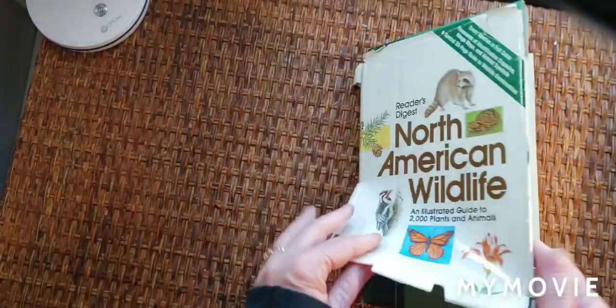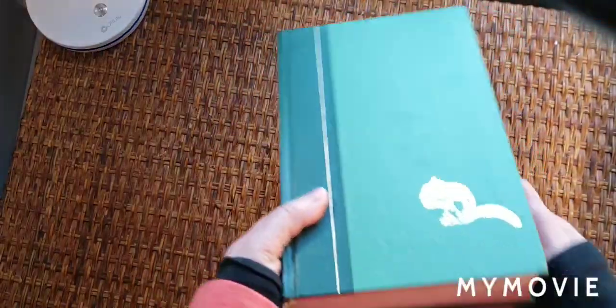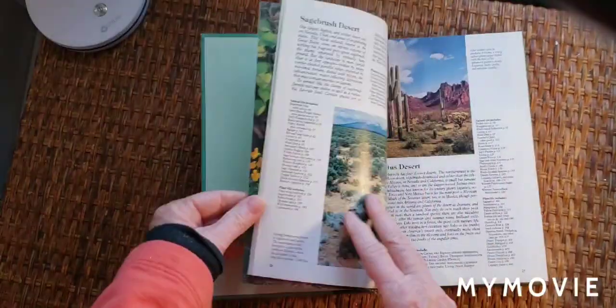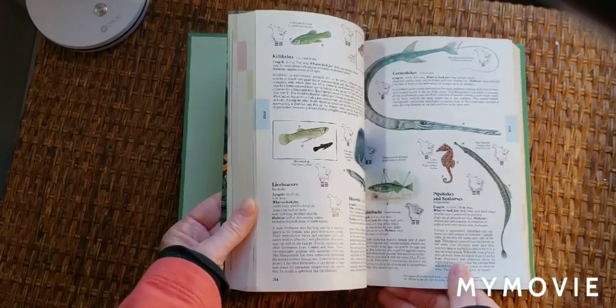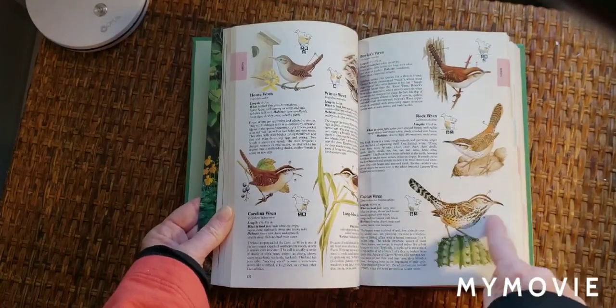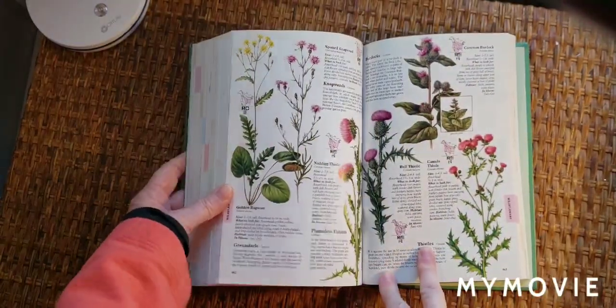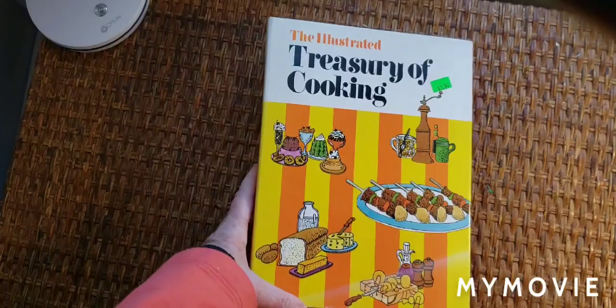I got this North American Wildlife — the cover's pretty. It has this cute little chipmunk on it. I liked it because of these images. You've got your fish, your birds — these would be pretty cut out. More birds, animals. It's Reader's Digest North American Wildlife. I think that would make great content for your journals.